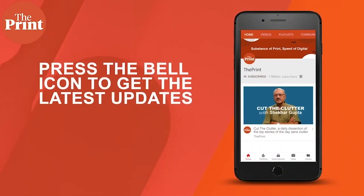Subscribe to the channel and press the bell icon to get the latest updates — from how early Earth possibly became suitable for life, to how England's iconic Stonehenge withstood the test of time. These are some of the stories we talk about on this episode of Scientifics.